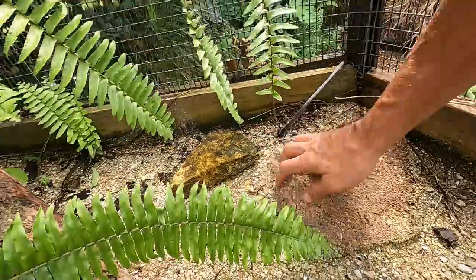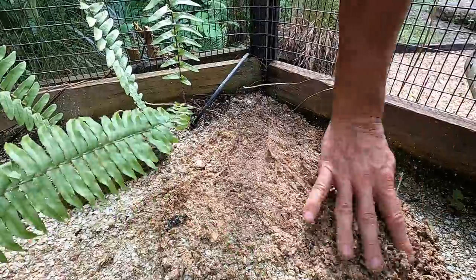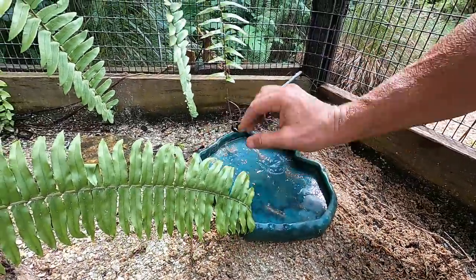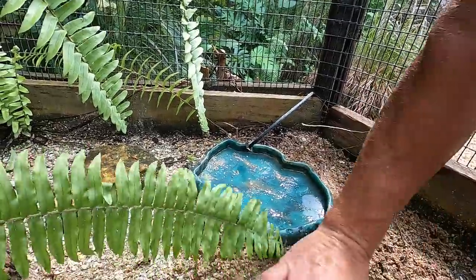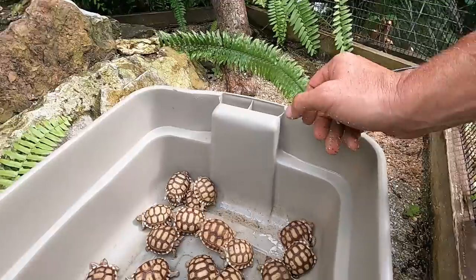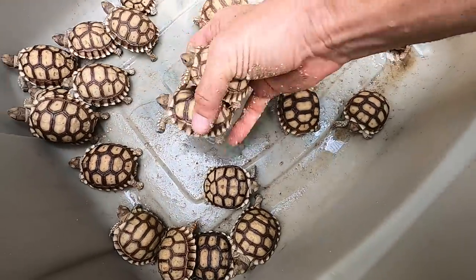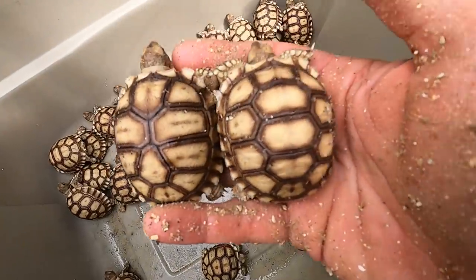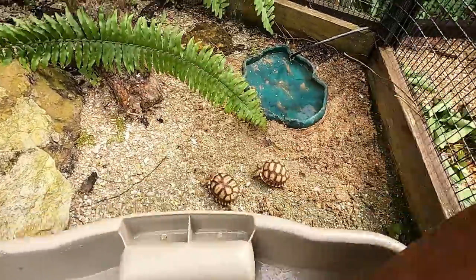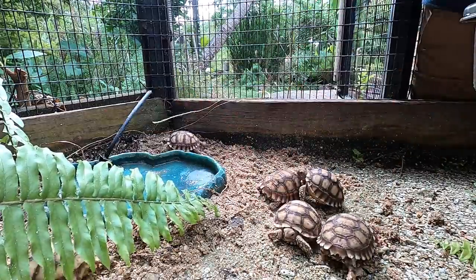They don't actually pass that along genetically, so we're not too worried about it. When you look at a tortoise that is more typical versus one that is atypical, you can kind of see the difference. I love sulcatas — they're rewarding tortoises, but you've got to have lots of space for these little boogers. Let's get all these little boogers out so they can walk around. They're just the coolest little tortoises.